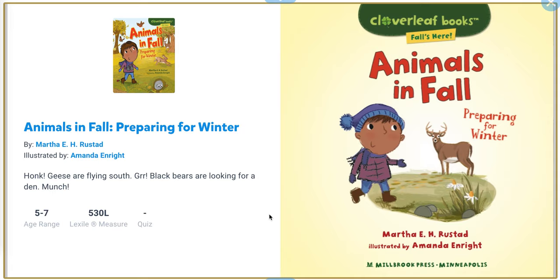Hi everyone, today I'm going to read a book: Animals in Fall, Preparing for Winter.